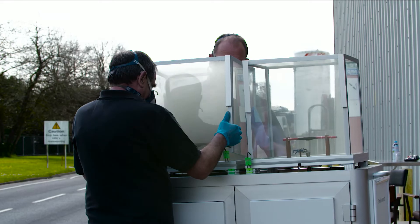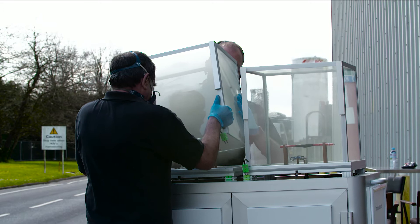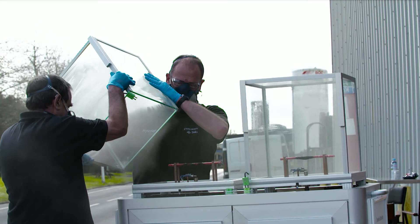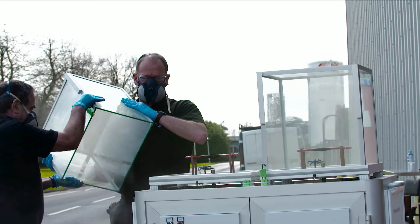Wearing their respiratory masks, our engineers take the rig outside to release the smoke and make it safe. This demonstrates the devastating effects smoke can have on those trying to evacuate a burning building and the importance of ensuring you have genuine low smoke cables from a reliable manufacturer.